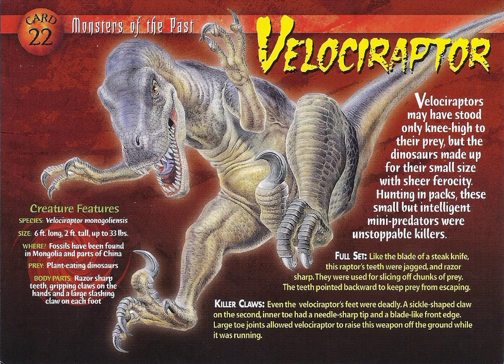Body parts: razor-sharp teeth, gripping claws on the hands, and a large slashing claw on each foot.